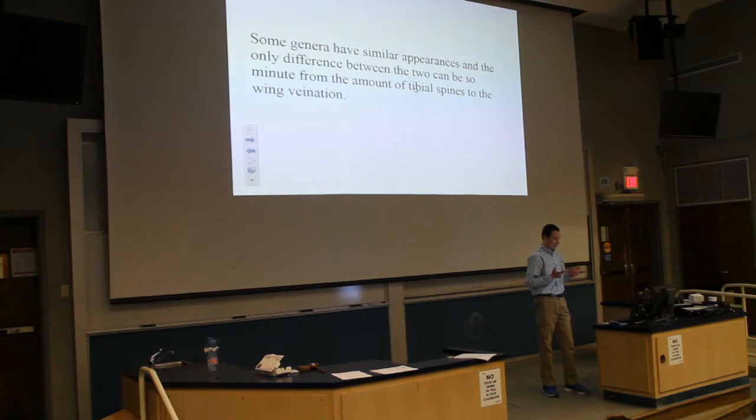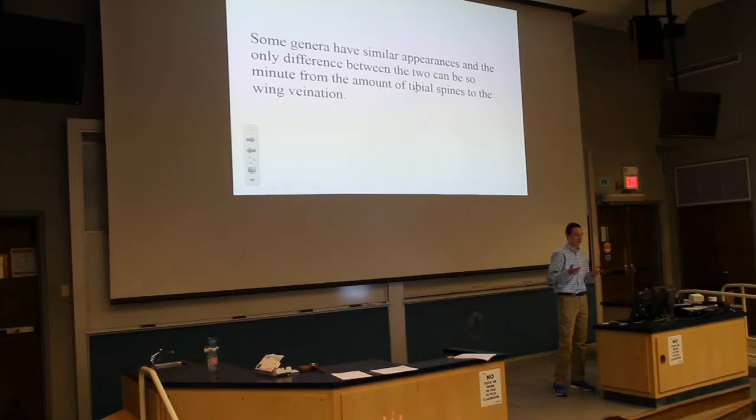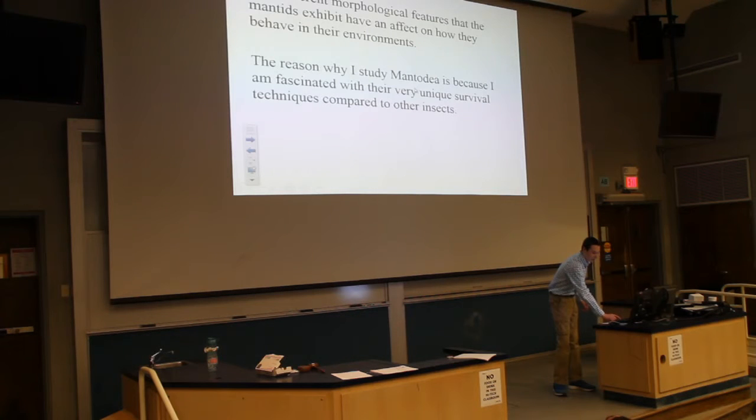Some genera have very similar appearances, and the only differences between the two are either the genitalia or the number of tibial spines on the raptorial arms. Even wing venation — if you want to get that in depth — you can actually look at the different wing venations and see that some are very different from others even though they look exactly the same from a regular point of view. The different morphological features that mantids exhibit have a tremendous effect on how they behave in their environments.